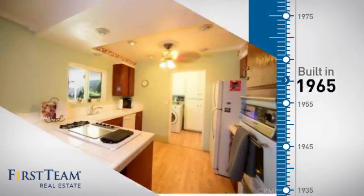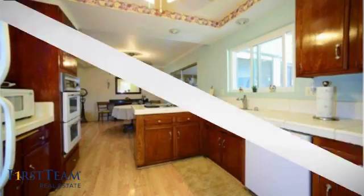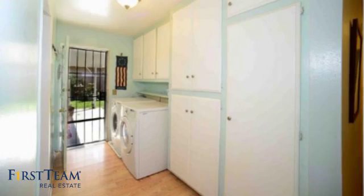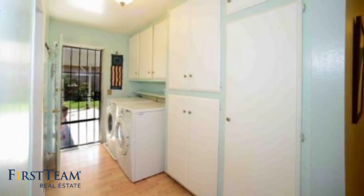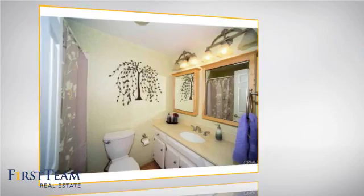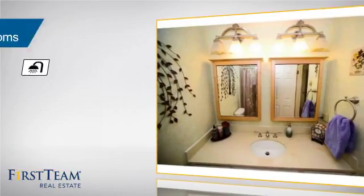This property was built in the late 60s and features over 1,300 square feet of living space, giving you a spacious layout to play host or kick back and relax after a long day. Inside you'll find three bedrooms so everyone has a private space to come home to, as well as two full bathrooms.